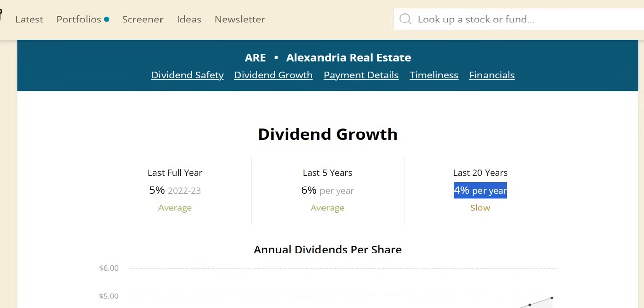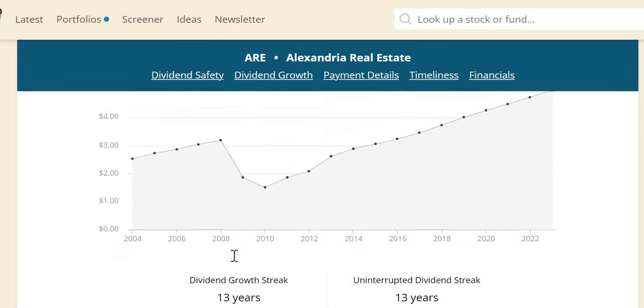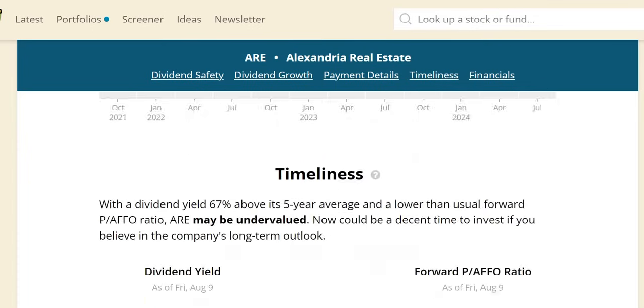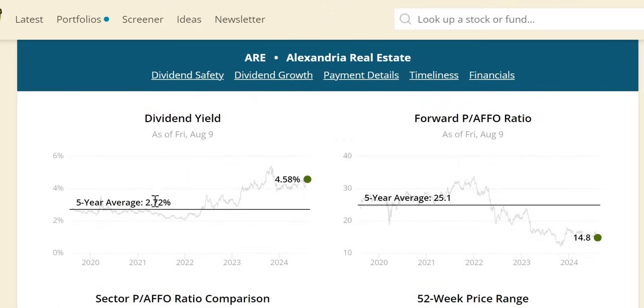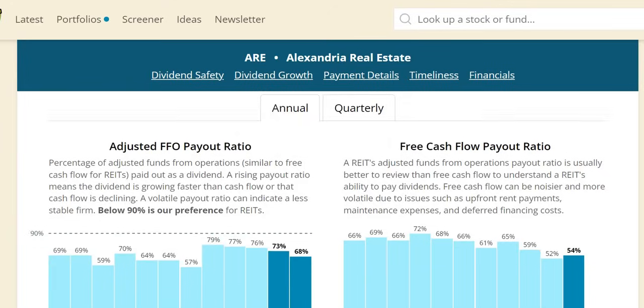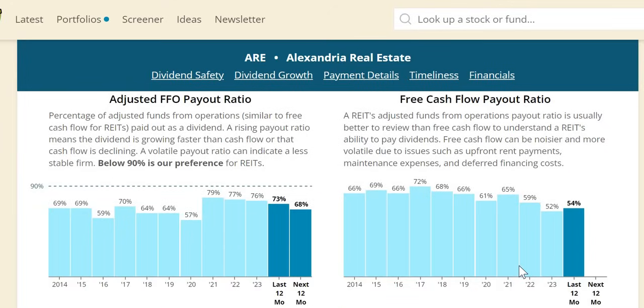Looking at the key metrics: they did cut the dividend during the Great Recession, had marginally above-average growth, but trailed the S&P at negative 68%. Over the last five years dividend growth has been 6%, and over the last 20 years at minimum keeping pace with inflation. They have 13 years of consecutive increases, having cut the dividend in both 2008 and 2009. On dividend yield theory: the yield at 4.58% versus a five-year average of 2.72%, and the forward P/FFO significantly lower than the average, though roughly in line with the sector. FFO payout is consistently below 90%, a good sign for dividend safety.